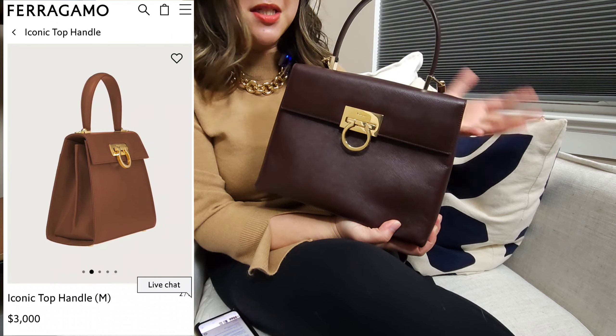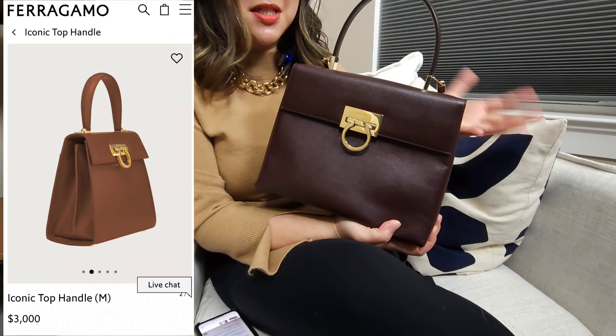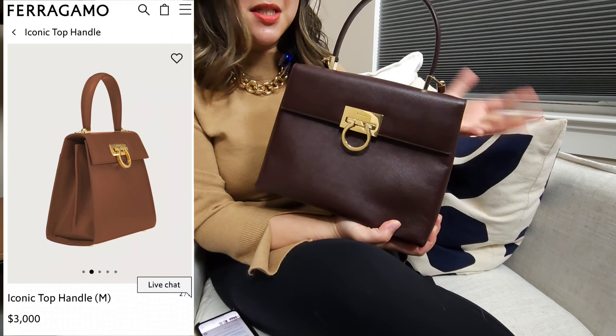I'm going to break it down in two different sections. The first five bags I'm going to cover — in my opinion, I think you should buy vintage. The first bag I want to cover is going to be the Ferragamo Iconic Bag. I've talked about this bag multiple times and featured it in a recent video where it is one of my top 10 underrated bags.